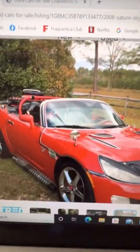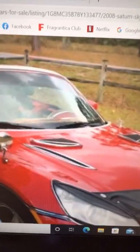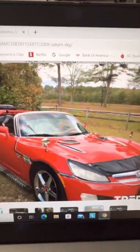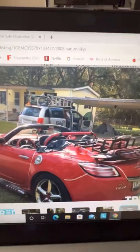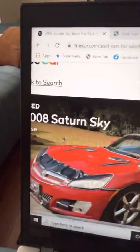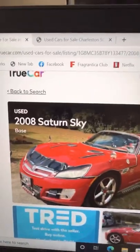What y'all think? You want to go buy this — is that what we're going to do? Y'all drop a comment, let me know, give me a thumbs up or thumbs down. We might go get this one. Look, it's only eight thousand dollars for a 2008 Saturn Sky.